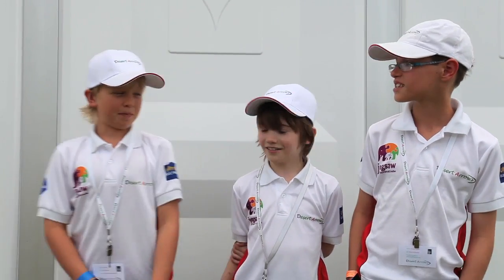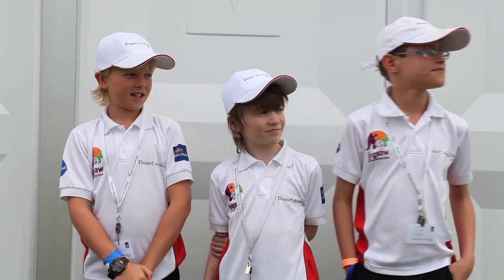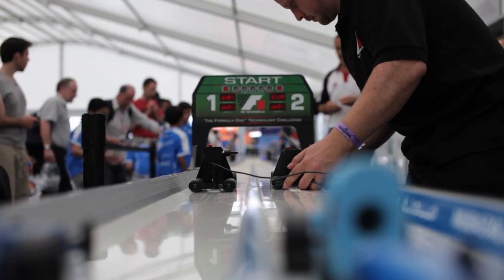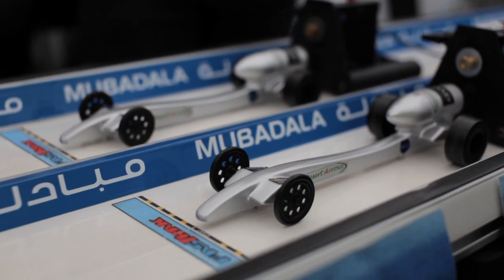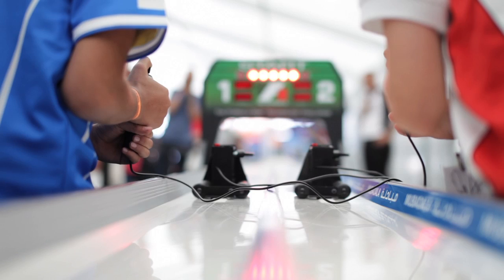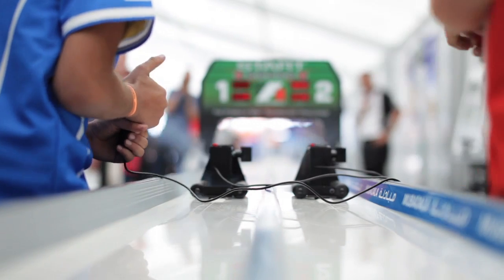How do you go about building your car? What do you have to do — do you have to design it first? I think I spent at least four months working on the car, with Tom helping me, and we use a CAD program called Solidworks. Once we've designed the car, that is then sent to the Yas Marina Circuit.